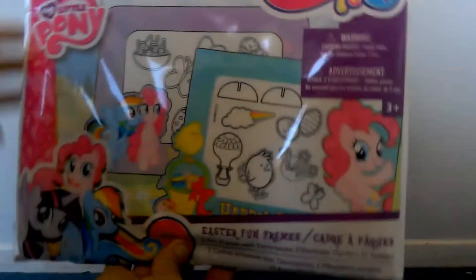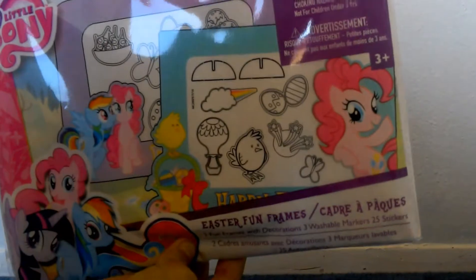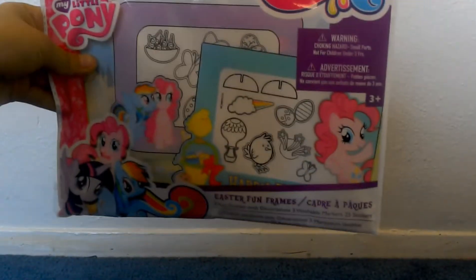Hey guys, welcome back to my channel! In today's video I'm going to be doing an Easter haul, so let's get started. The first thing I got is this My Little Pony Easter frame set, and the next thing I got are these Trolls tattoos.